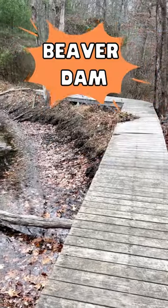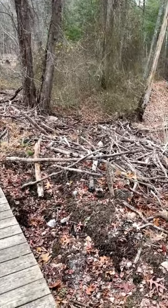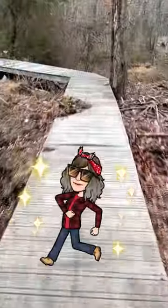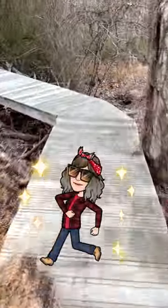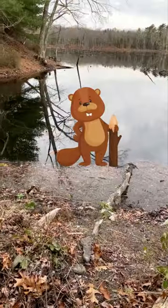This boardwalk goes over a beaver dam. It's a pretty big one. Let's see more on this side. The water level's low.